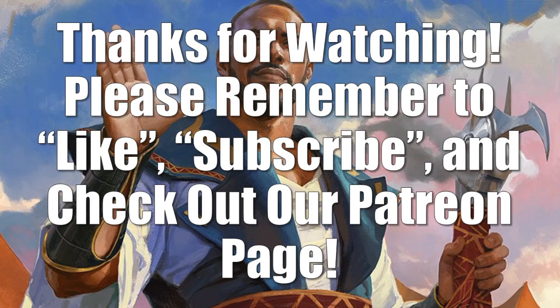That does it for the Market Watch. If you're buying cards right now, stay close to the market. Don't overpay. Don't get caught up in the hype and the excitement, because there's a lot of things moving right now. Just be careful. Be thoughtful. But until next time, thanks for watching. Please remember to like and subscribe, and have a great day.